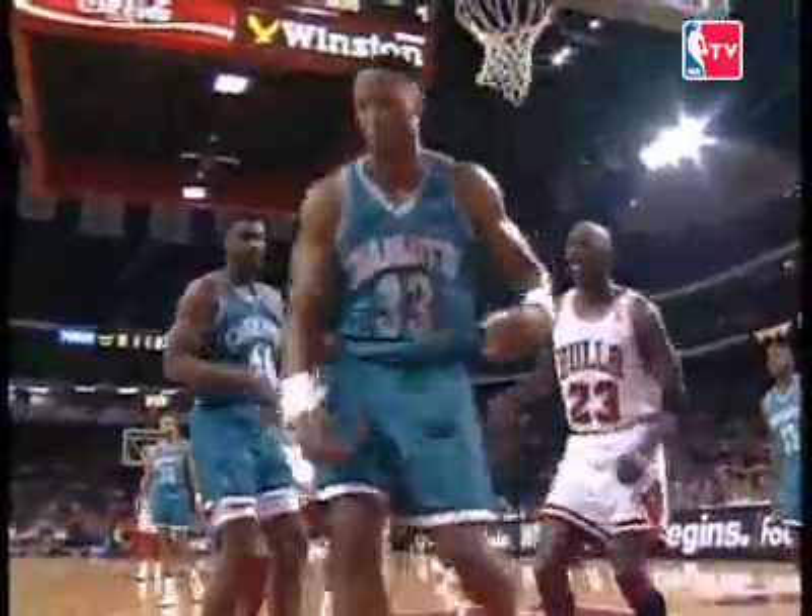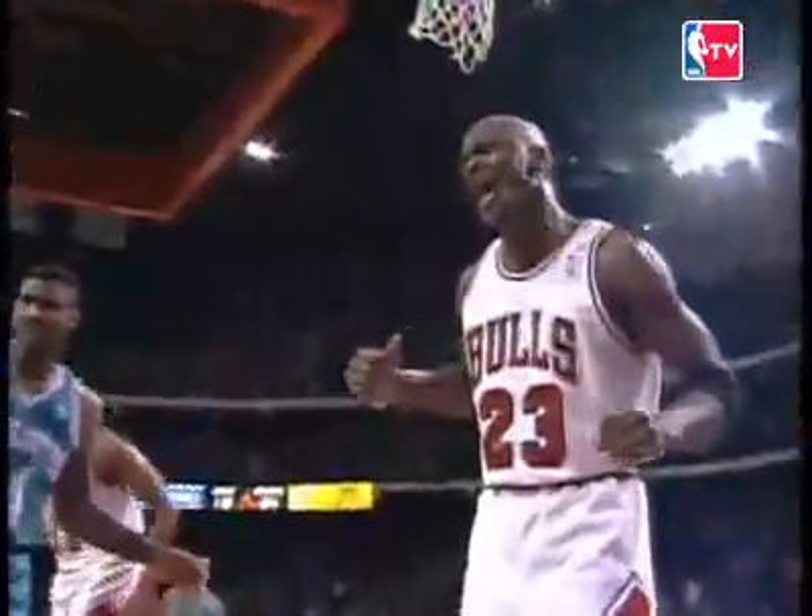Pippen gets it to Jordan. Michael challenges and slams! Michael Jordan — look at his tongue out over Alonzo Mourning. Yes! And after he comes down, he says, Yahoo!